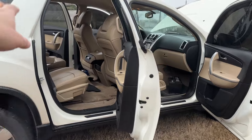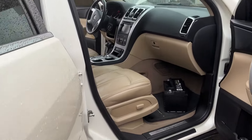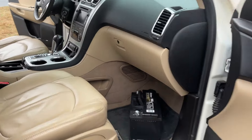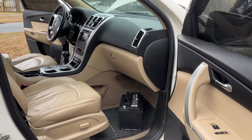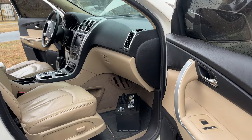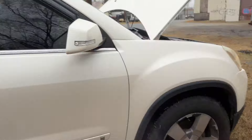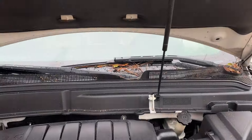Bucket seats — captain chairs, whatever you want to call them — in the back. Leather interior. The battery: I wasn't around when the gentleman dropped it off, so I don't know if it's a new battery. It is a slow start, but it hasn't been started for about a week since it was dropped off, so maybe that's why. It's got tint on the windows. Here's the 3.6 liter motor.